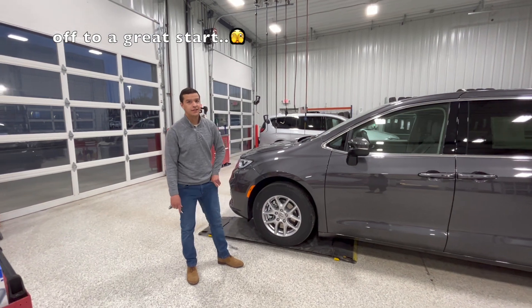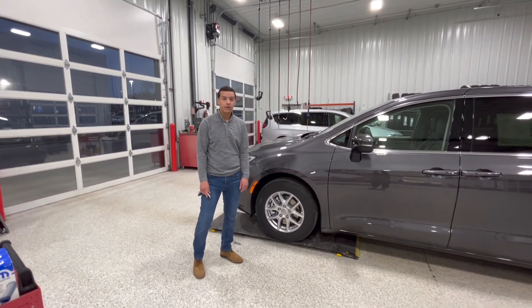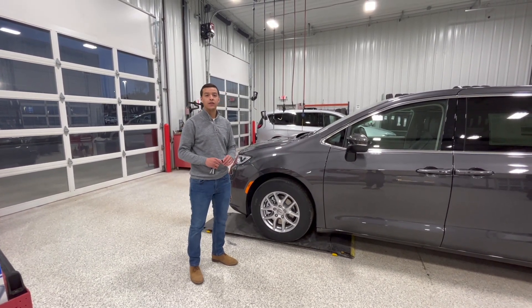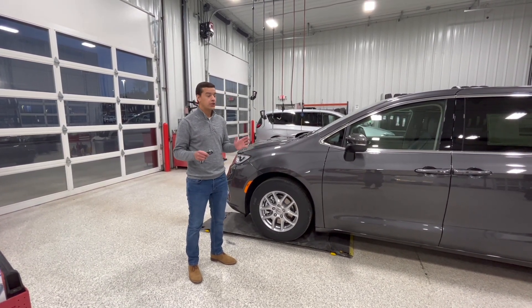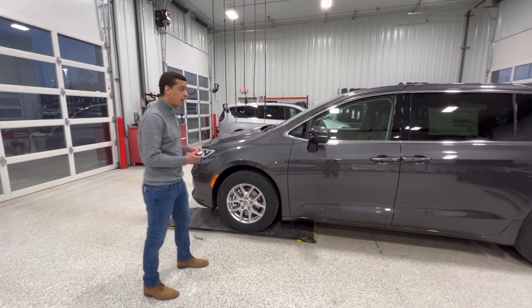Hey everyone, it's JC here at Extreme Dodge. I'm just going to go over the features of the 23 Pacifica Touring L with you. There's a ton of standard features that are awesome. A few here — we've got power doors.